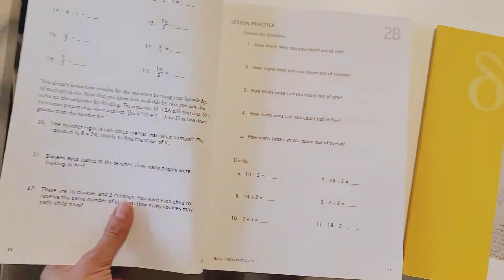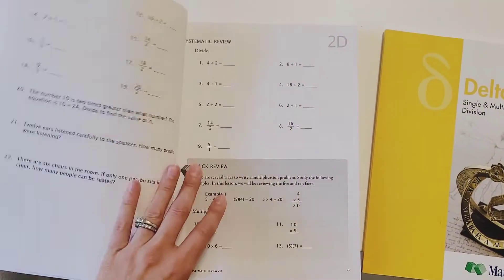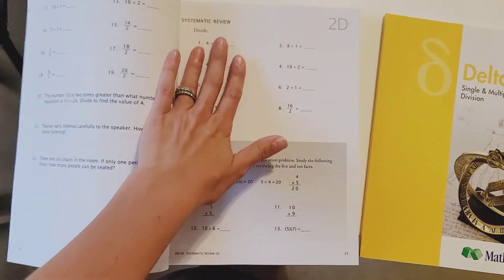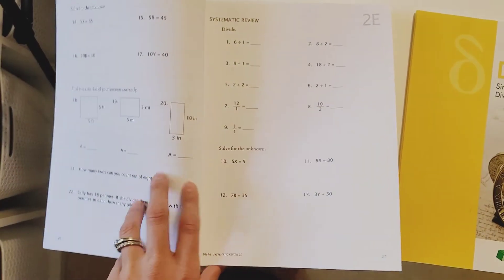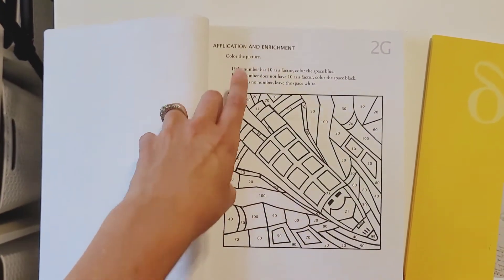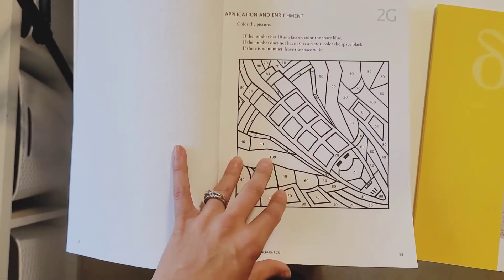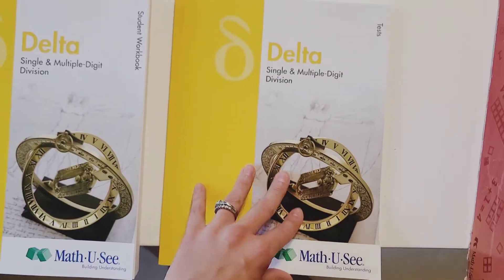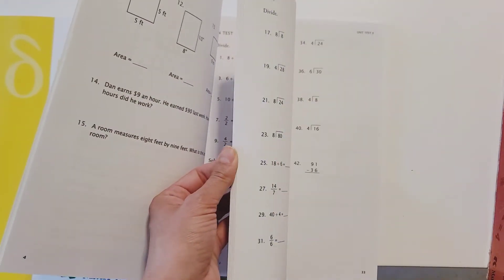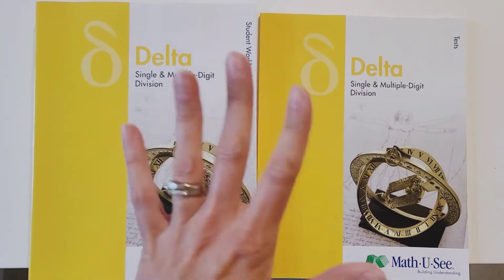A typical lesson plan for these lower levels has some basic questions — this is some division practice — and then there are always word problems at the end of the lesson. It has three lessons and then three systematic reviews, which take little bits from all previous lessons. The systematic reviews along with word problems are really important for practical understanding of mathematics. There's always an enrichment at the end too — fun math like color by number, a puzzle, or dot-to-dot. The test booklet has standard tests after each lesson, unit tests reviewing several lessons, and one final test.